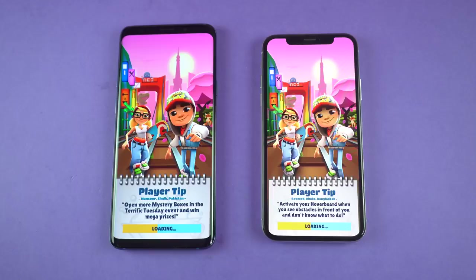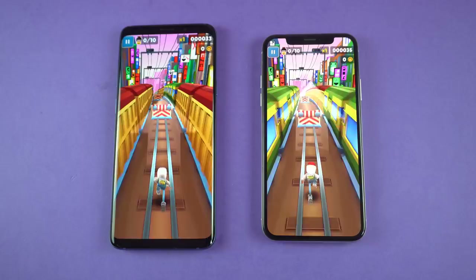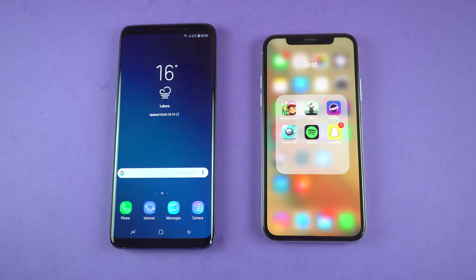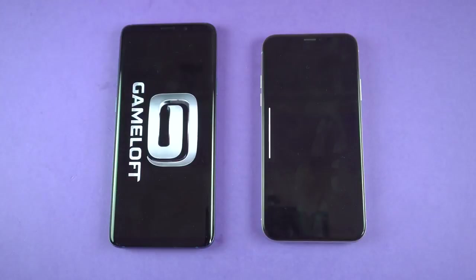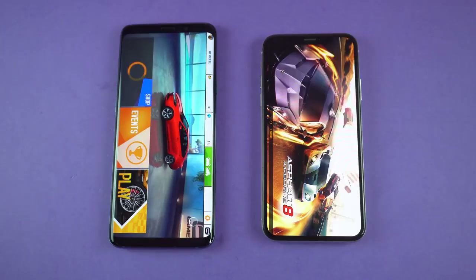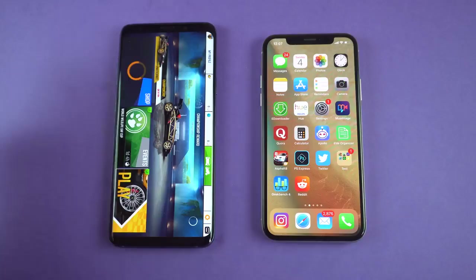Both phones are insanely beautiful. The iPhone has the notch, but they look absolutely incredible. Let's launch another game — Asphalt 8. Can the Galaxy beat the iPhone in terms of game loading times? Yes, it does! This is a really rare thing because not many Android phones can beat the iPhone when it comes to game loading times. This is the power of the Exynos 9810 processor — it was faster loading Asphalt 8. So first game was a draw, second game was a win for the S9 Plus.